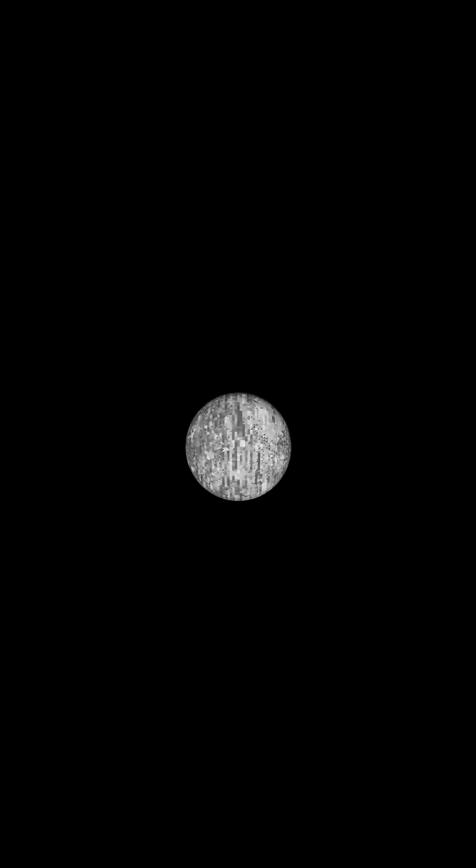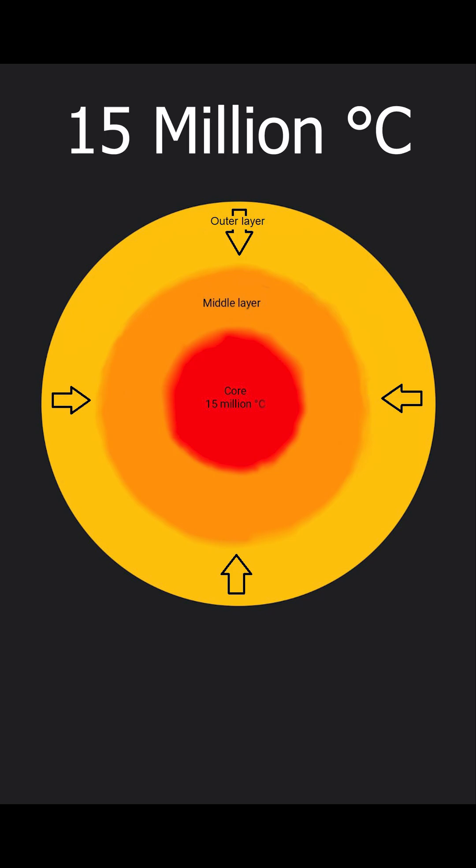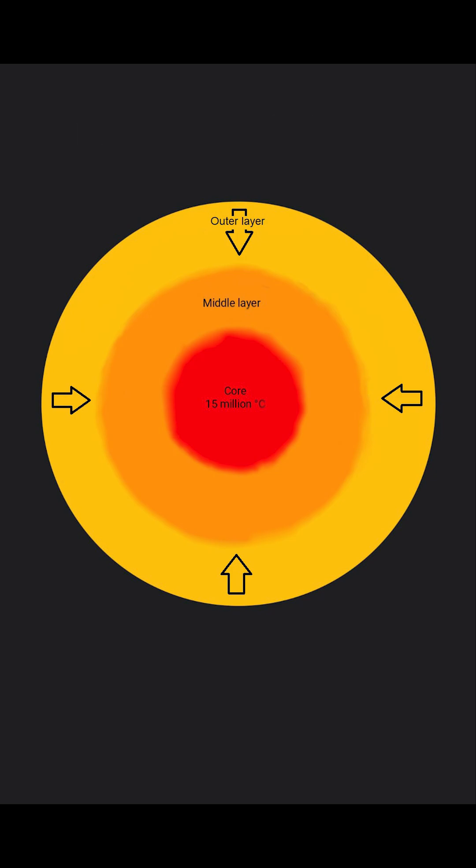When a clump gets very big, its own gravity gets so strong that it starts collapsing by pulling matter from the edge of the clump towards the center, with so much pressure that 15 million degrees Celsius are reached in the core.